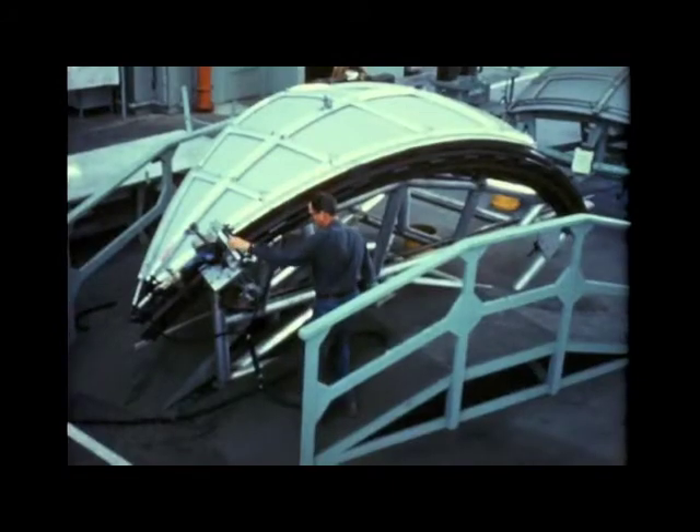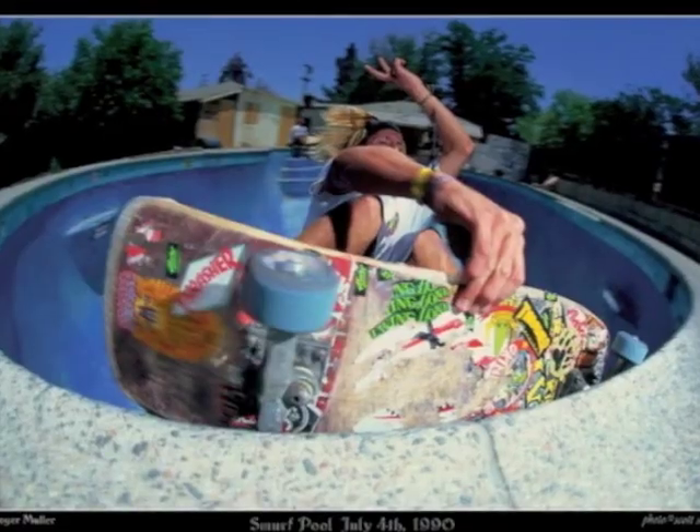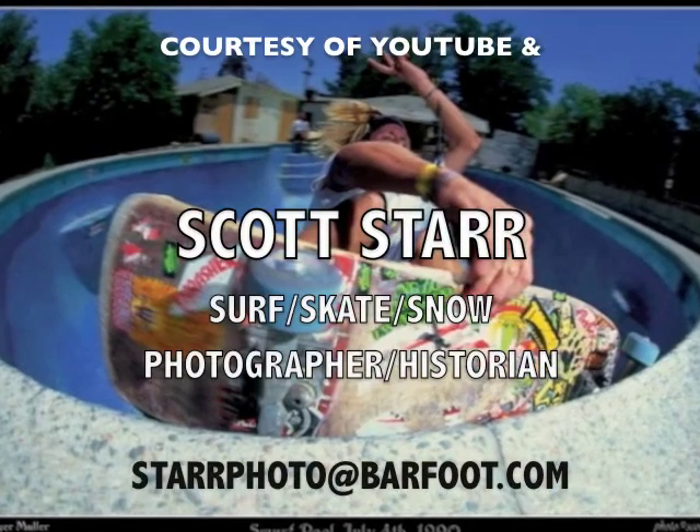The Saturn V's third stage was also under construction in California.